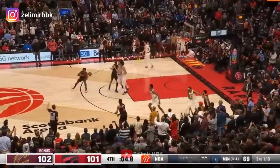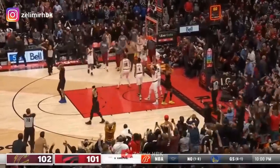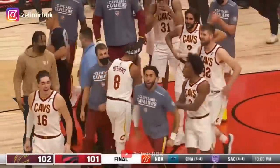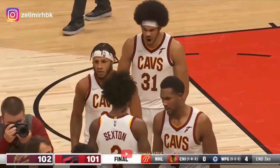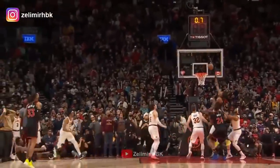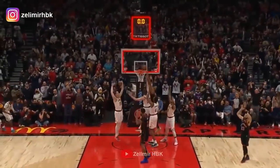Scotty Barnes to trigger. Ananobi drives toward Allen, puts it up — missed it. Putback — no! The Cavaliers hold on. The Cavs come from behind and in dramatic fashion take out the Raptors, 102-101. They did not quit all night long in Toronto. Super effort by the Cavaliers. Allen stood his ground, Osmond came with help from the weak side. The putback falls short and the Cavaliers go into Toronto with the win.